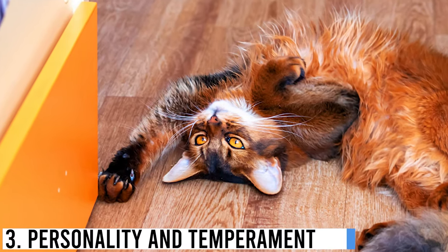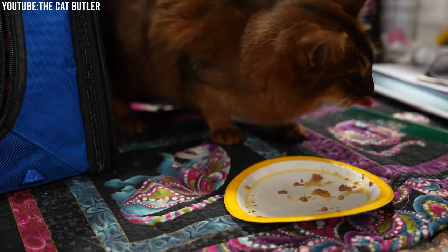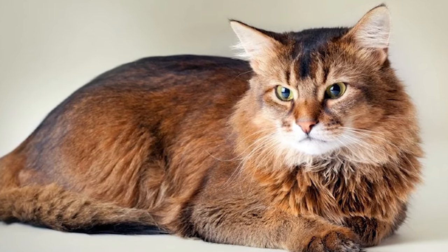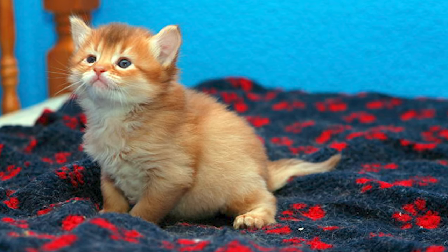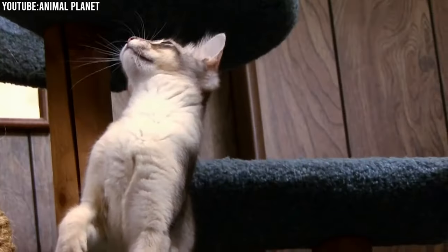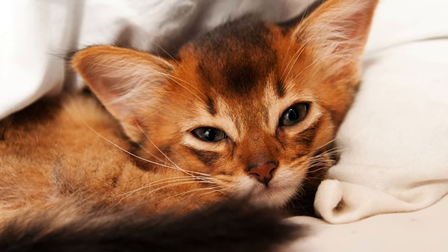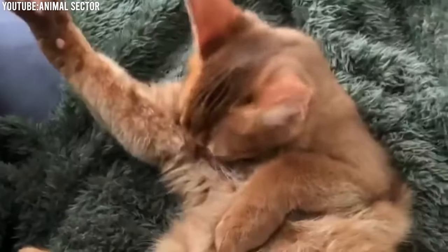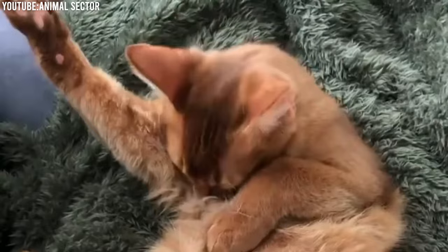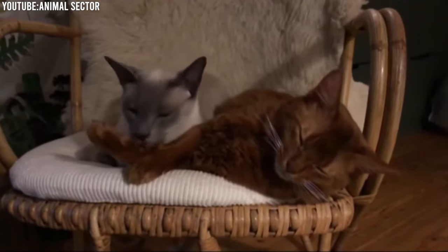Number 3: Personality and Temperament. Now let's talk about what it's like to have a Somali cat as a pet. Somali cats are not just beautiful — they have a personality that's as enchanting as their appearance. Somalis are renowned for their intelligence and curiosity. They have an insatiable need to explore their surroundings and investigate every nook and cranny, which often leads to amusing antics around the house.